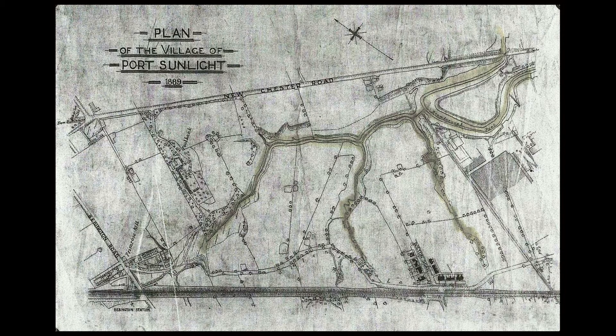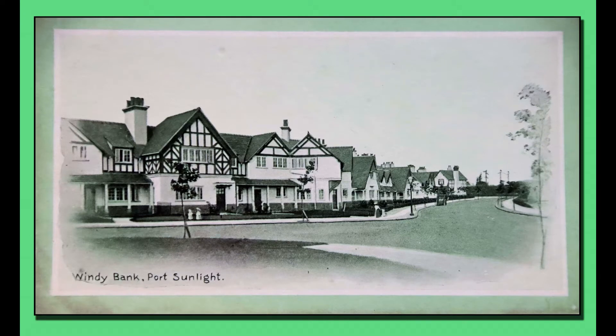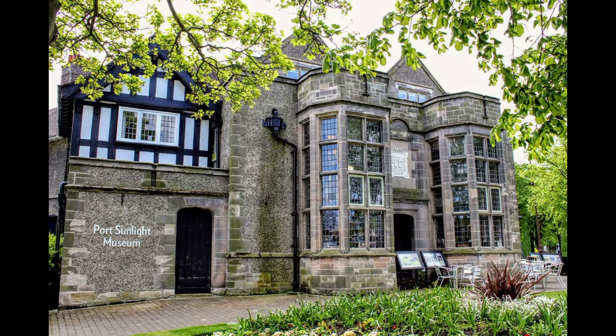They built on what was a piece of marshy land here on the Wirral. Building started in March 1888 and the village now contains 900 Grade 2 listed buildings. We start our walk in Windy Bank, facing the main entrance of the Lady Lever Art Gallery. On the walk you will see a number of old postcards and maps showing where you are in the village — the red dot marks your spot. If you first look behind you to your right, you will see the original village girls club, later becoming the village residents club.